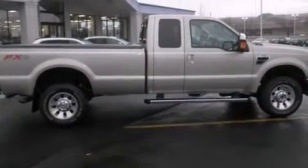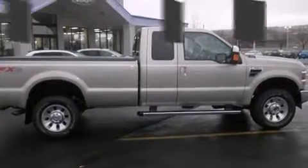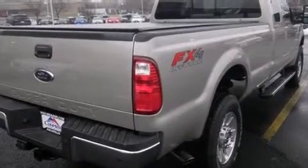Introducing the 2010 Ford F-350. With less than 30,000 miles on the odometer, you'll be sure to appreciate this model's condition and value.